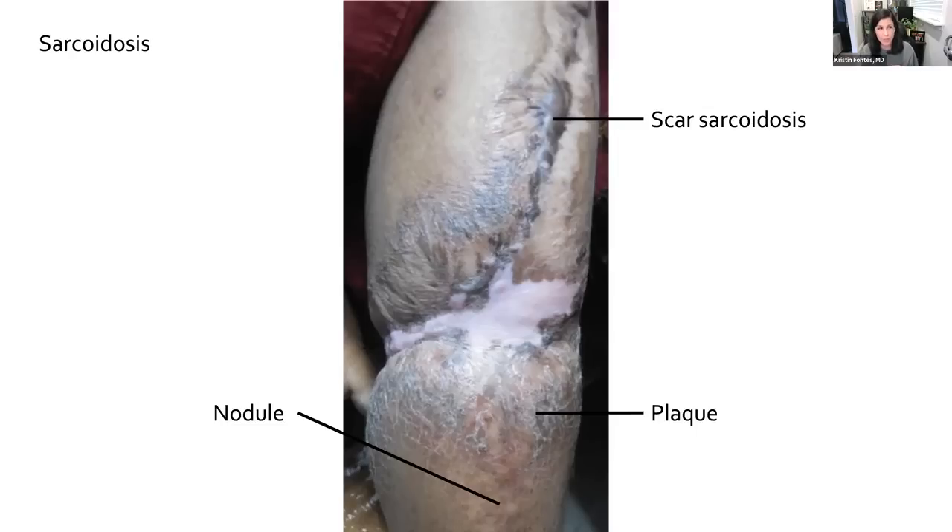Skin involvement is a distant second to lung involvement — only about 16% of patients will have skin findings, but it's important to be aware of the multiple types of lesions these patients can have. Most commonly, patients will have either papules (raised lesions less than 10mm in diameter) or nodules (also raised, but greater than 10mm in diameter). Those tend to be asymptomatic. One characteristic finding very specific to this disease develops around scars, tattoos, and any type of skin trauma. This is known as scar sarcoidosis and typically presents as thickening of the skin accompanied by violaceous or erythematous discoloration.